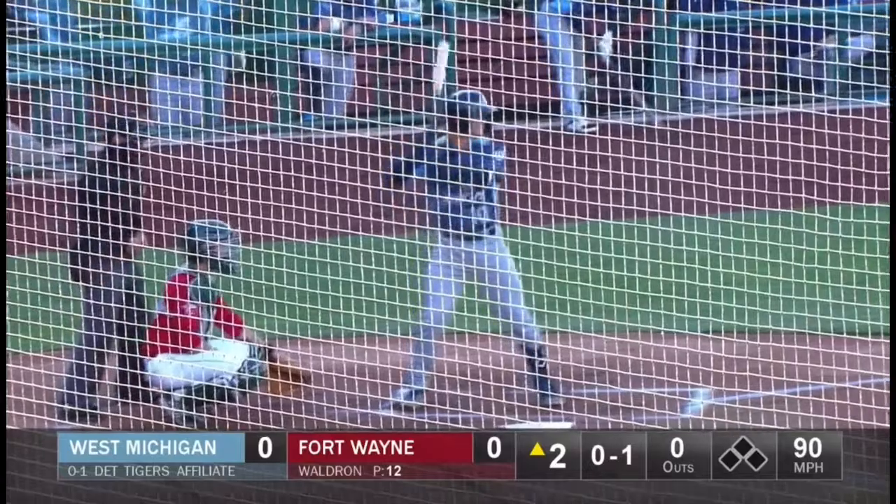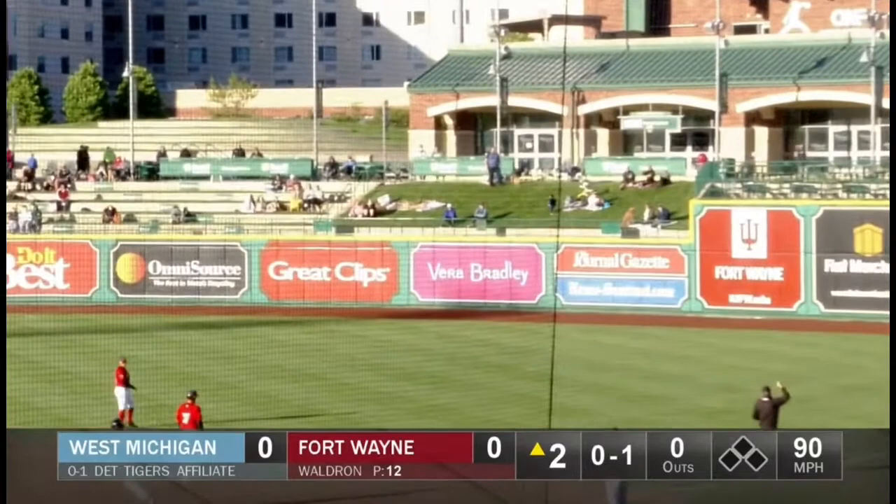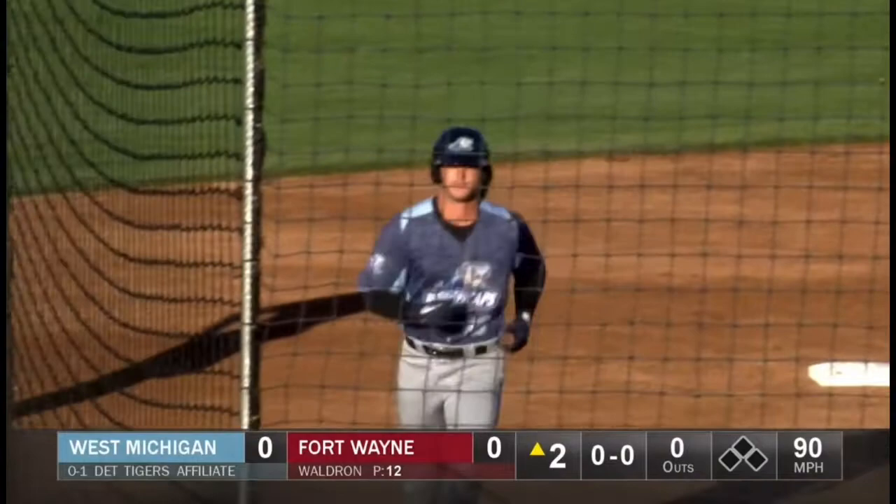The advantage point of the Nets there from the first base side. Dylan Dingler stings one, and that's an oppo taco on Cinco de Mayo. First run of the season for West Michigan, powered by Dingler, the cleanup hitting catcher.